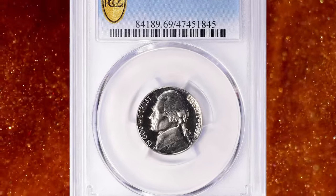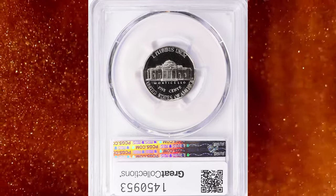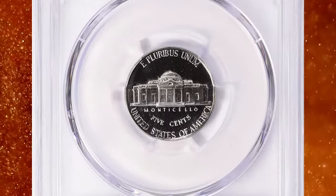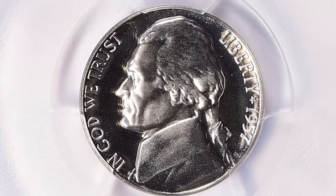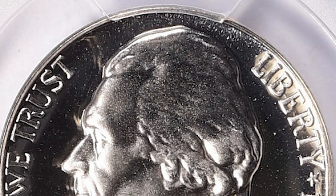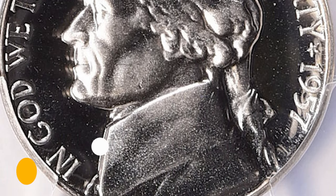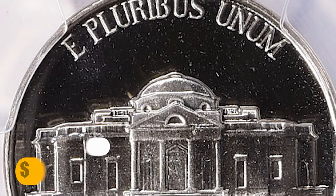Number 6: 1957 Jefferson Nickel in PR69 condition, with Cameo designation. According to PCGS, in PR68 condition it is much scarcer and tougher to find, and anything grading higher than PR69 is almost unheard of. PCGS reports just 3 specimens with Cameo designation in this lofty grade, and none are certified finer. This one was sold for $2,950.88 with buyer's fee.